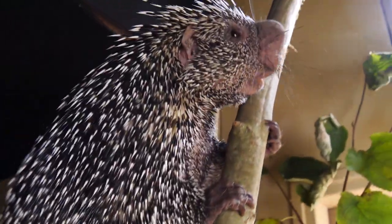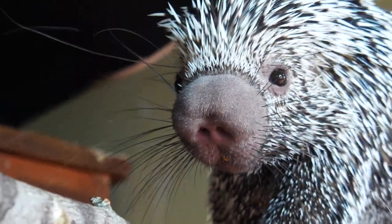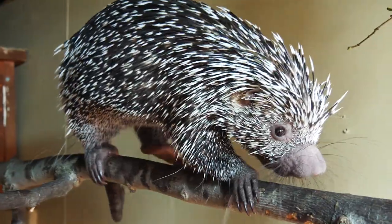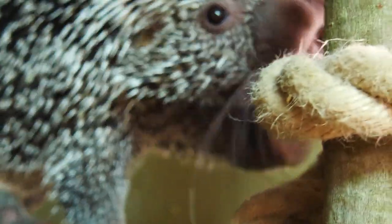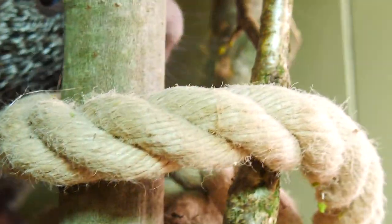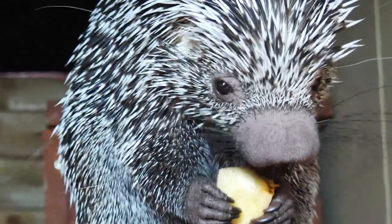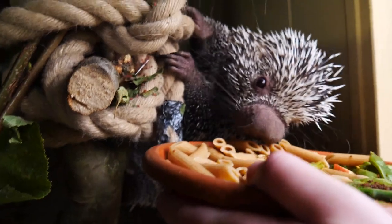Whereabouts are they from? They're from Northern South America and they just live in forests, basically staying up the trees most of the time, away from predators. And their natural food? Leaf flakes, lots of seeds and nuts, and also bits of bark as well. We've got lots of hazel and willow around so they can go on that.